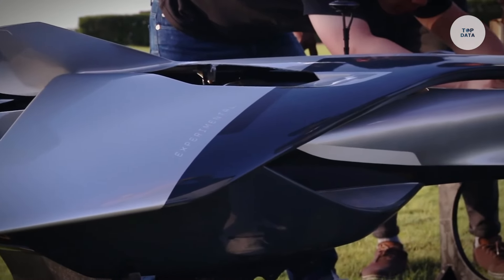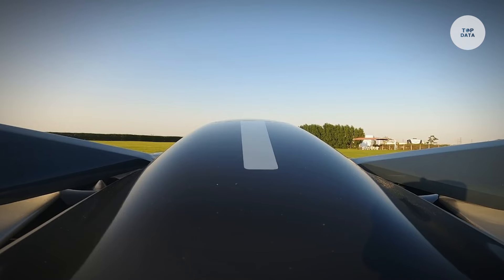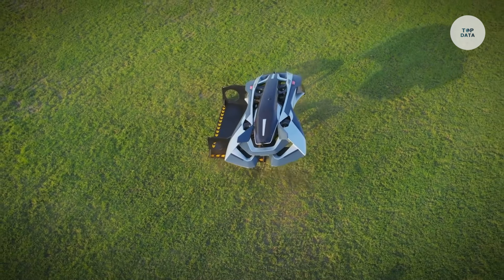Made from lightweight carbon fiber composites, these EVTOLs can reach speeds of 135 miles per hour and altitudes of 3,000 feet. With prototypes in development and plans for urban air travel by 2028, Bellwether aims to revolutionize transportation, offering quick and efficient travel options for urban environments.